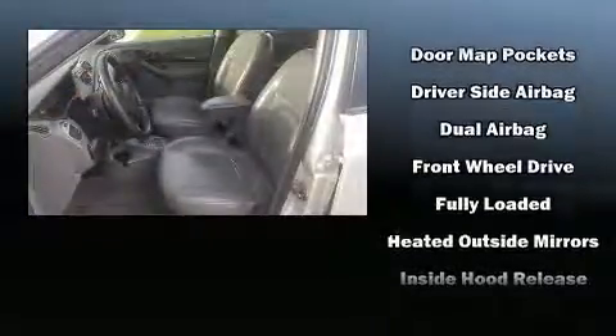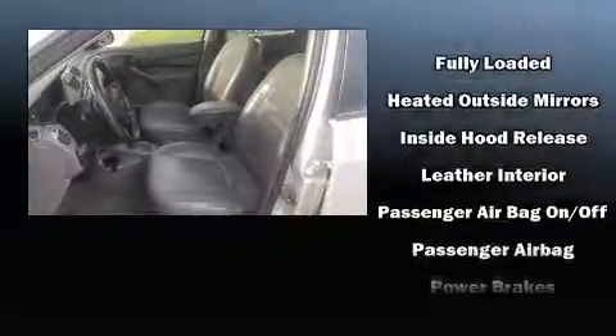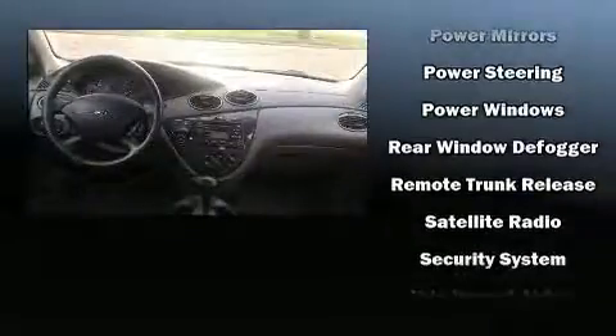Passengers are protected by various safety and security features including dual front impact airbags, front side impact airbags, traction control, a security system, and ABS brakes.